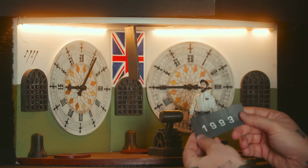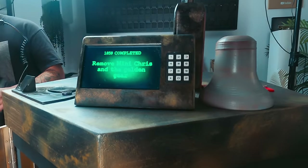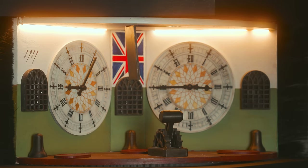1993. Now, that's a date that makes more sense to me. Let's punch that in — 1993. 1859 completed and the golden gear. Remove mini Chris and the golden gear.